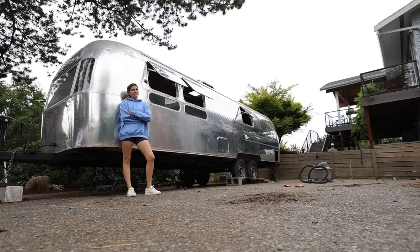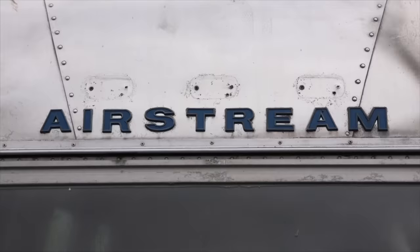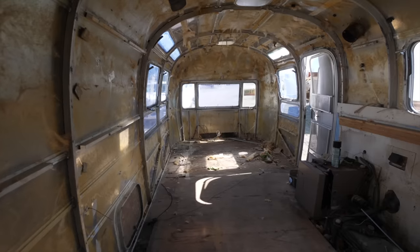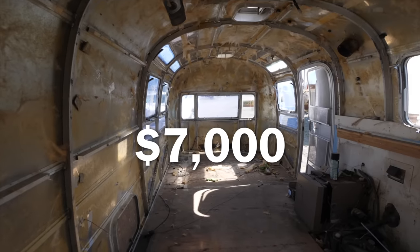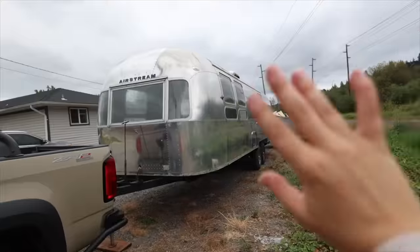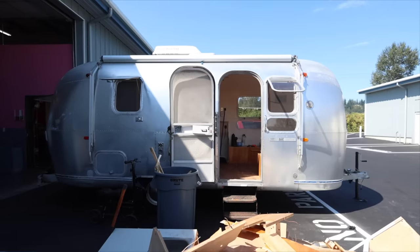Hi, my name is Monica and if you're new here, I somehow got sucked into the world of vintage Airstream trailers. Back in 2020, I bought a gutted 31-foot Airstream Sovereign for about $7,000 — that's Mighty Mo. I recently decided Mighty Mo was too big, so I swapped it out for a 19-foot Airstream Land Yacht named Mini Mo.